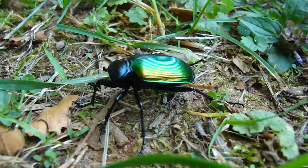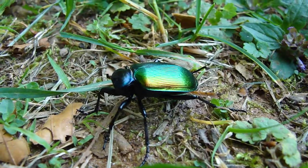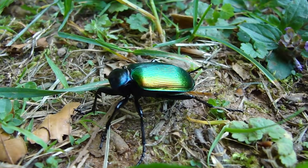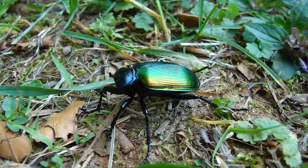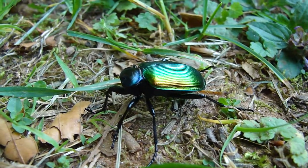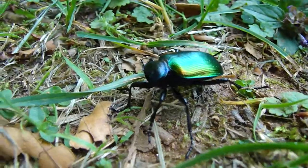This kind of ground beetle is commonly known as a caterpillar hunter. They are a beneficial beetle — they eat all kinds of caterpillars, including invasive caterpillars like the gypsy moth.